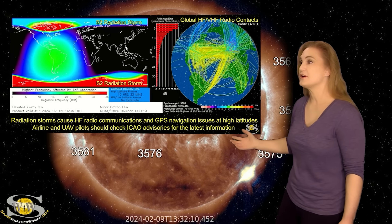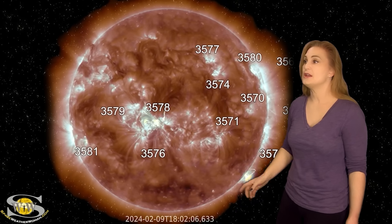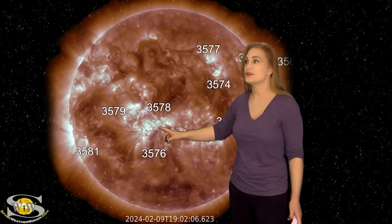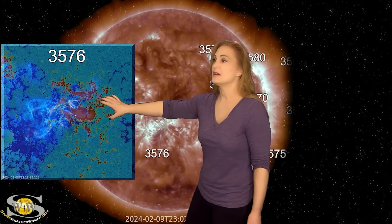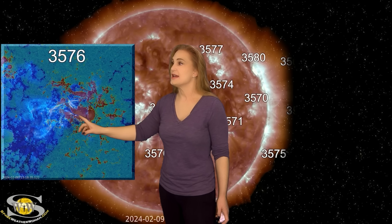Likely big flares are still going to be on the menu despite the fact that this region is now rotating to the sun's far side, because region 3576 is beginning to show evidence of growth again. As we pull up the magnetic complexity, you can see the region over the last 48 hours — it actually was having a lot of activity in the main part of the spot, causing the smaller M-class flares as it rotated into view and moved to center disk.